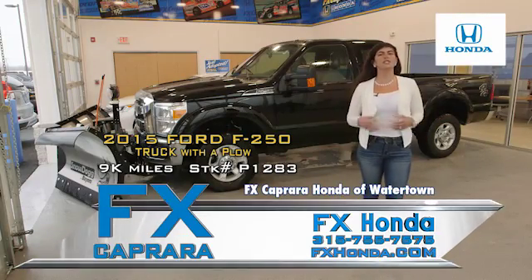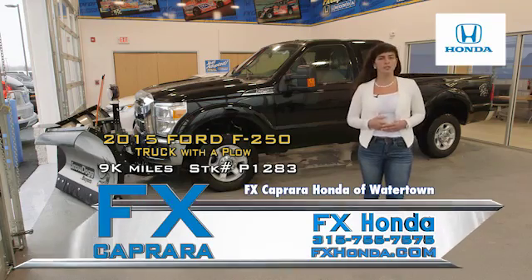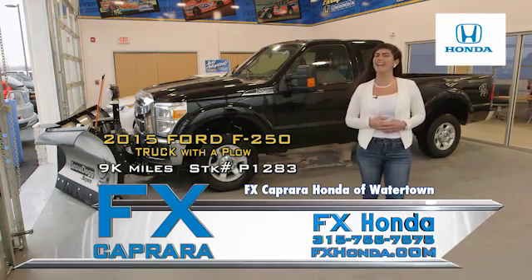For work or for pleasure, this is a 2015 Ford F-250 Plow Truck XLT with only 9,000 miles.